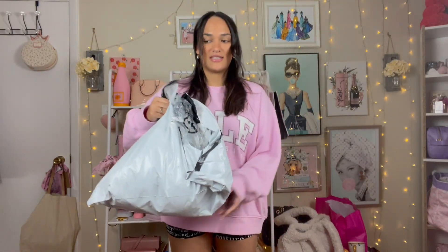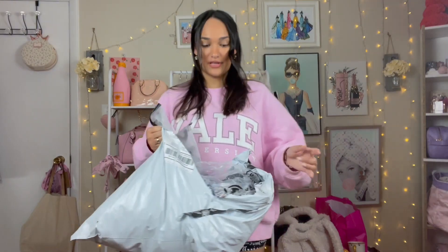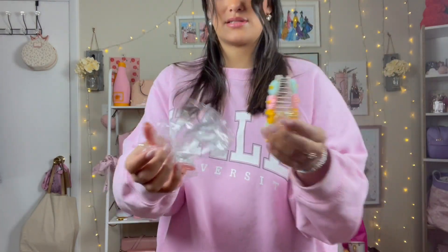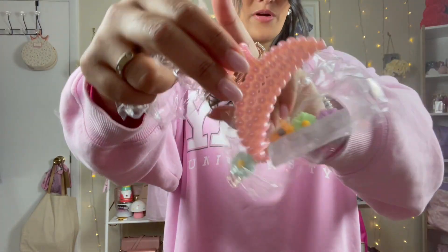I have this big old bag full of Shein stuff. I'm going to show the accessories real quick. I'm wearing one hair clip right now — it has a heart on it. They have really cute accessories so I had to snag that. I got two other hair clips — you know, it's trendy. This one is flowers, so cute. And this pearl one — I have classic pearl ones but this one's pink.